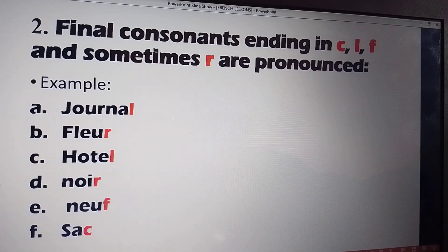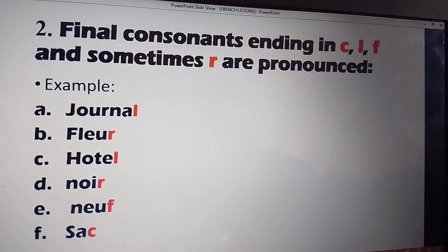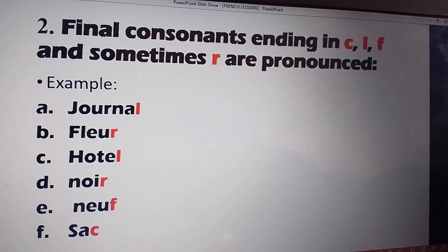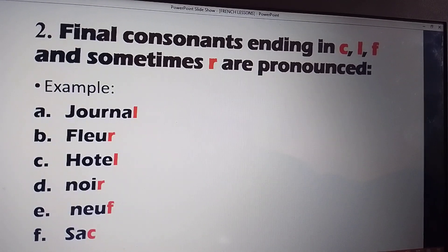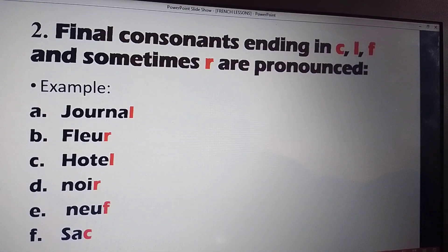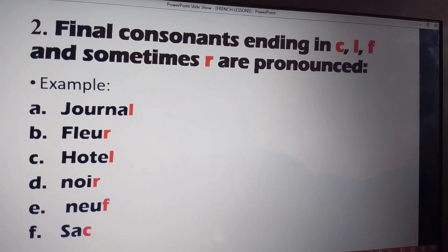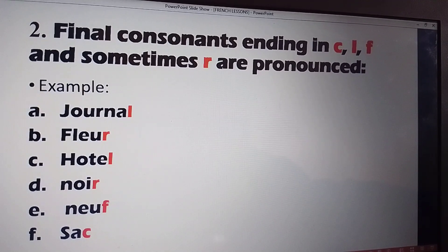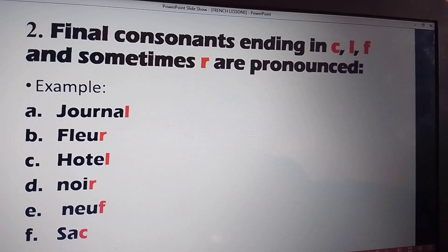The second rule says: final consonants ending in C, L, F, and sometimes R are pronounced. Examples: JOURNAL, FLEUR, HÔTEL, NOIR, NEUF, SAC. Let's read together: JOURNAL, FLEUR, HÔTEL, NOIR, NEUF, SAC.